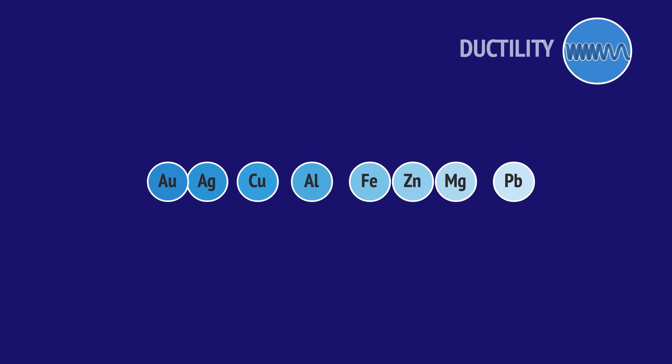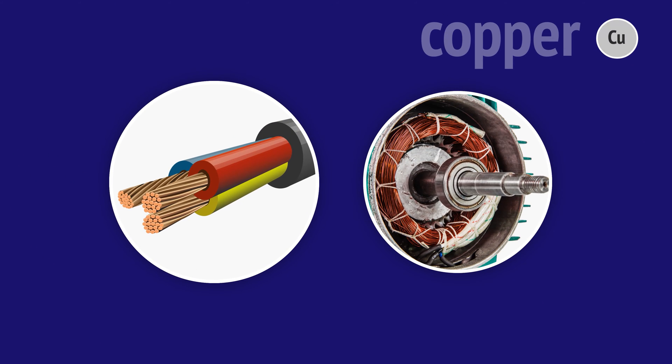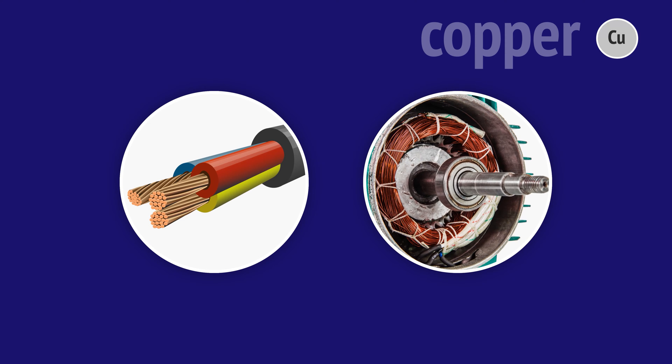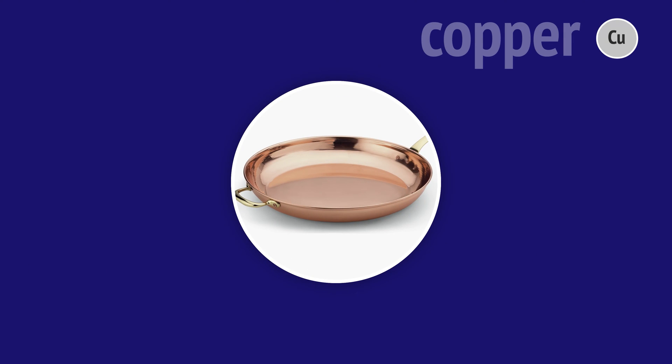Combined with its excellent ductility, allowing it to be drawn easily into wires, copper becomes the first choice for electrical wiring and the coils of motors and generators. High electrical conductivity also means high thermal conductivity. That's why copper is used in high-quality cookware, as it distributes heat more evenly.